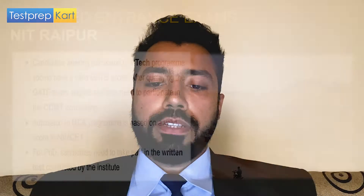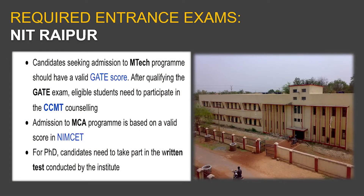The required entrance examinations at the UG level are obviously JEE Main — you need a valid score. For PG programs, MTech requires a valid GATE score followed by participation in CCMT counseling. Admission to the MCA program requires a valid NIMCET examination score. For PhD, a written test is conducted by the institute itself.